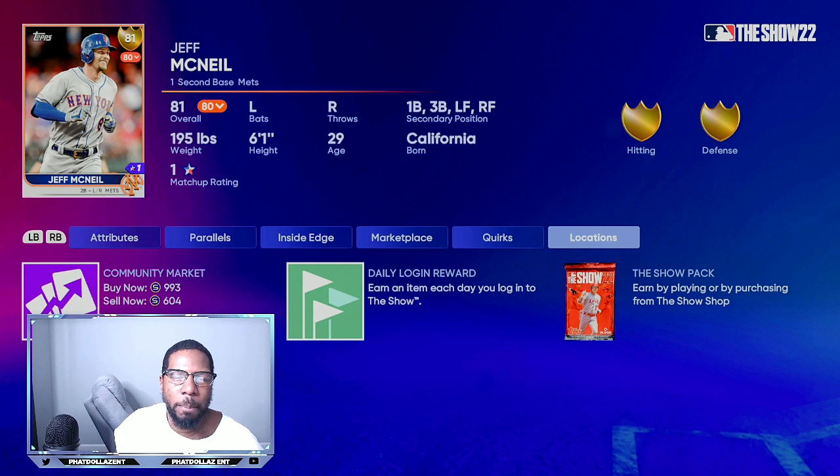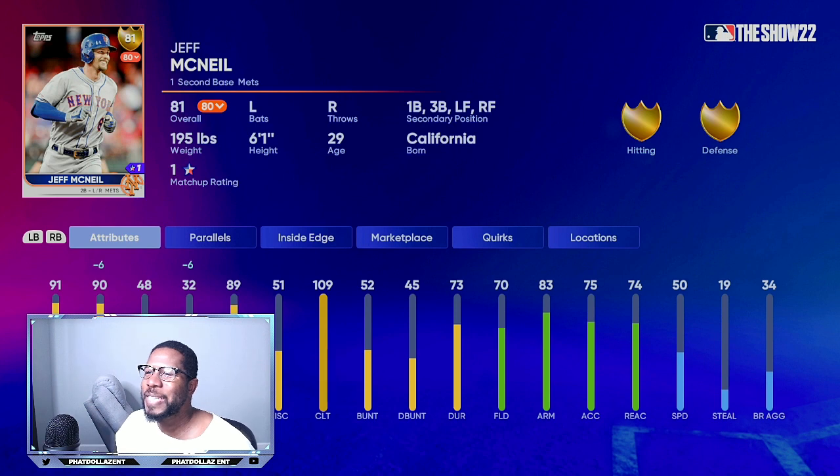Jeff McNeil has gold hitting and gold defense — he's going to need a boost to most of his traits. Over the past 30 days he has a 1.019 OPS, .588 slugging, and a .402 batting average, with only two home runs, 11 RBIs, but 13 extra base hits. Over the past 30 days his .402 average would sit at the top of the entire MLB, leading Nathaniel Lowe, Alex Bregman, Nolan Arenado, and Paul Goldschmidt. He has a chance for a plus two the way he's been hitting — his contact is down in-game but he's been hitting like a madman.